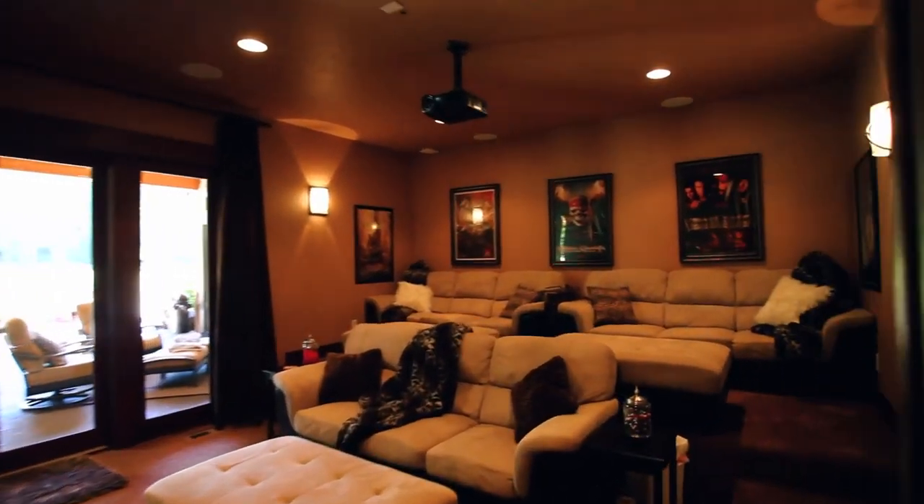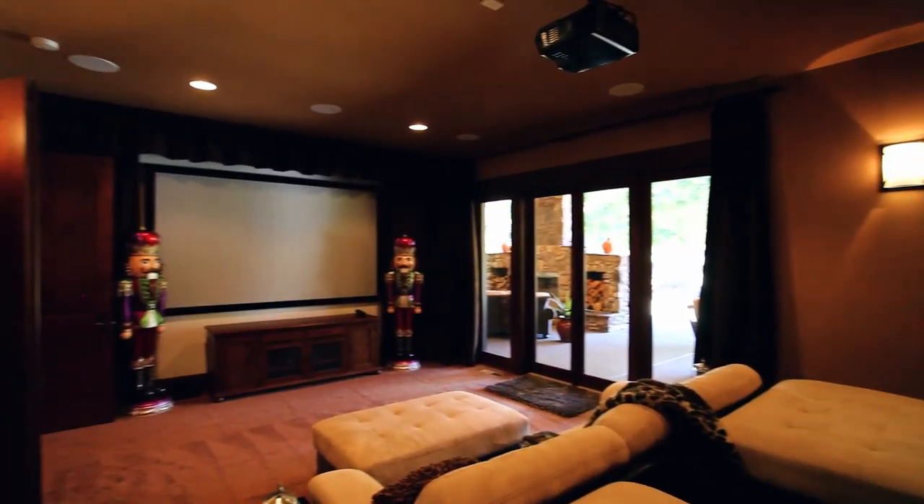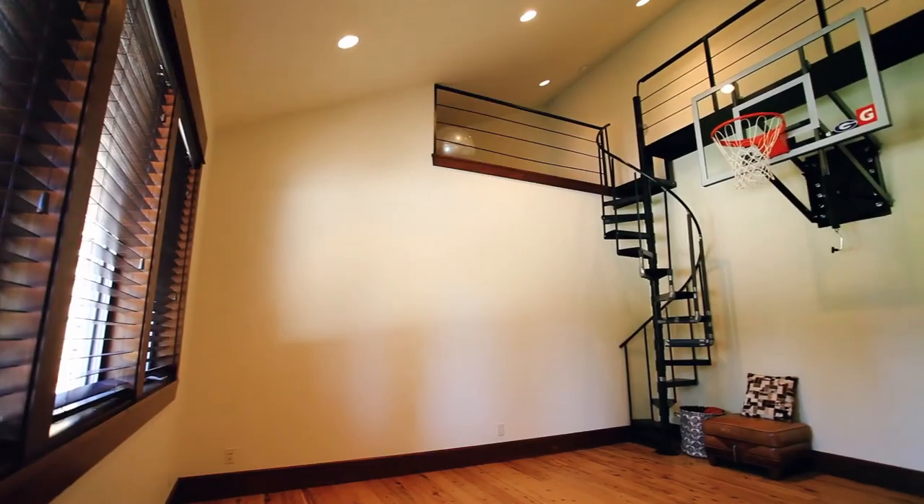Enjoy your home theatre and its high-quality cinema seating, or take advantage of this convenient exercise space with a loft.